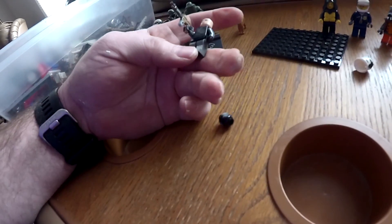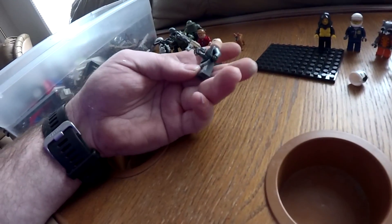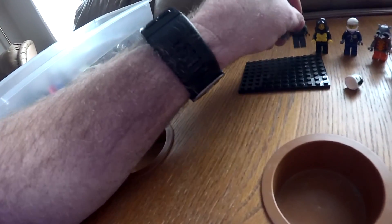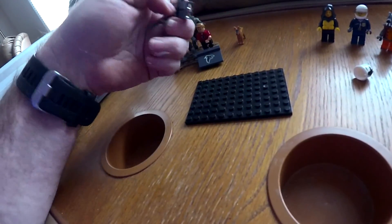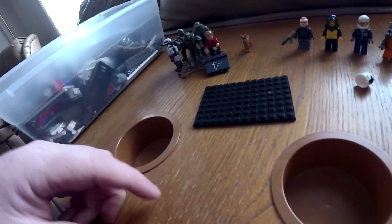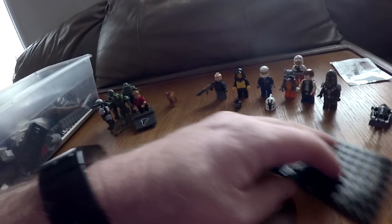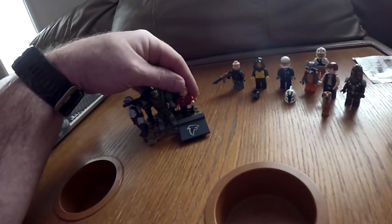There's two heads in there. That body — that's a Mega Blocks gun, I'm assuming, that's too nice. Pretty cool anyway. Some knockoff Lego there, but yeah, besides that — I mean for $3.93 right there, that's a score.